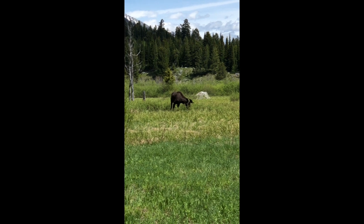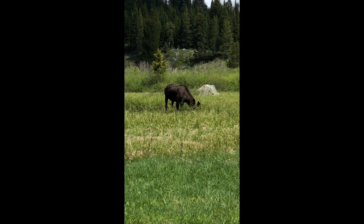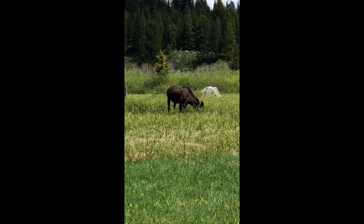Just while turning back toward Jenny Lake, the view opens up across a meadow, and it's here that we were rewarded with moose.